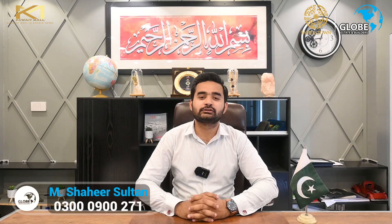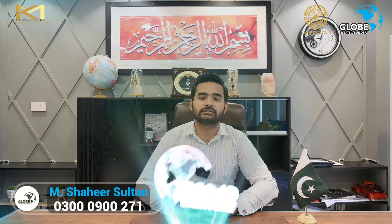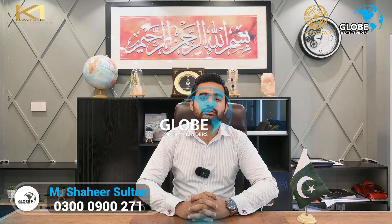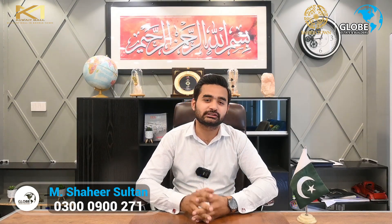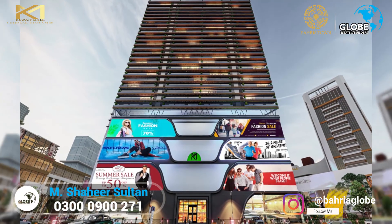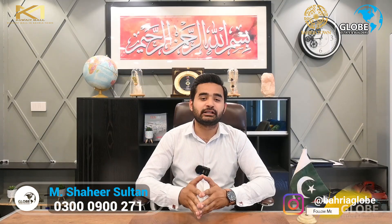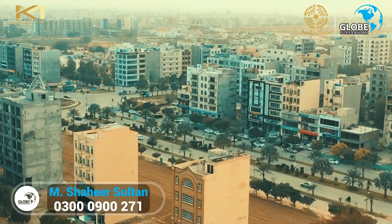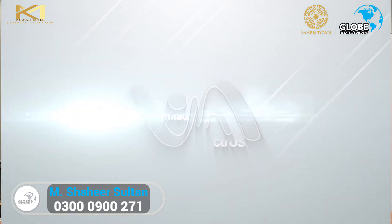Asalaamu alaikum, this is Muhammad Shahi Sultan from Team Legends Globe State. Today I'm excited to introduce you to a fantastic opportunity — the luxury studio apartments in the Kuwait Mall, right in the heart of Bariya Town, Lahore. Kuwait Mall is the tallest building in Bariya Town, which offers an international lifestyle and community by United Actors, a Kuwait-based company.